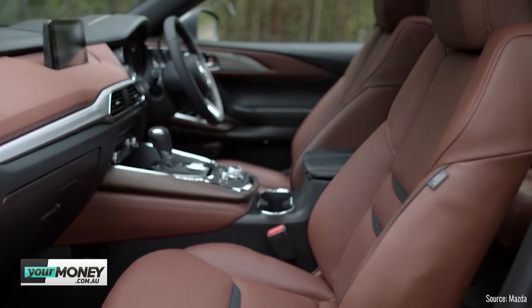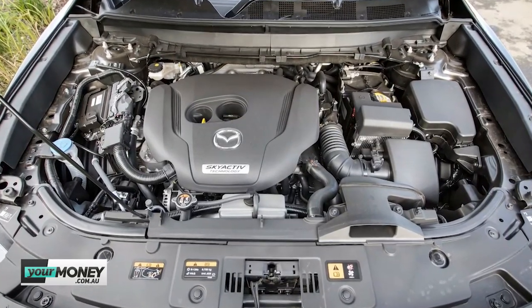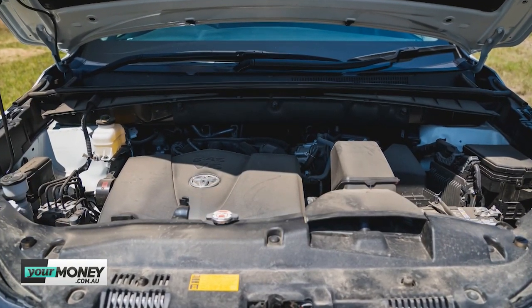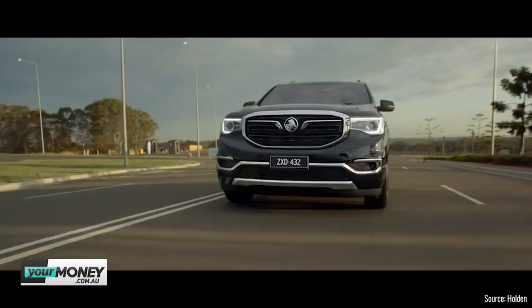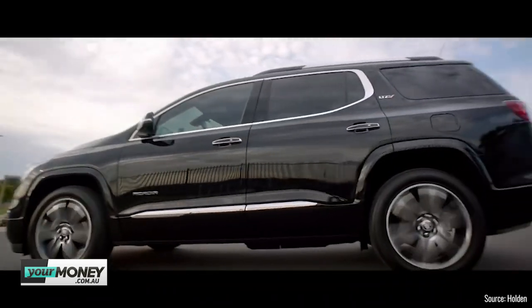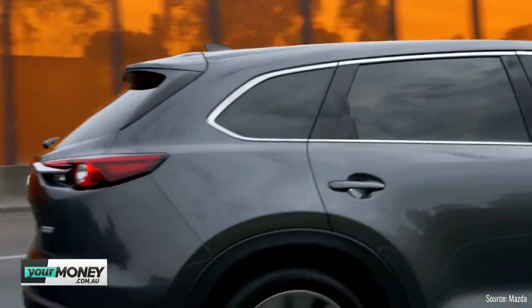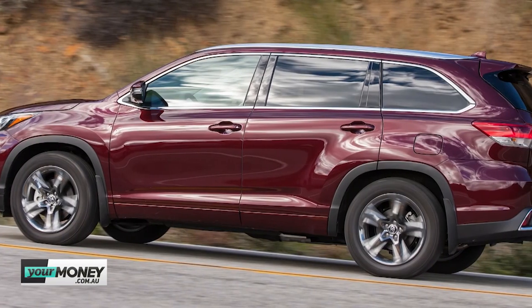The Mazda has clever features for getting kids in and out of the third row, and the boots on each car are importantly big. All three share an 11.8-metre turning circle, which is crucial since you'll be driving these around shopping centres and tight city streets. On engine specs: the Mazda's 2.5-litre turbo is least powerful at 170 kilowatts, the 3.5-litre Toyota makes 218 kilowatts, and the 3.6-litre Holden tops out at 231 kilowatts. If you're running these loaded with four or five people and luggage, more power is better. However, on torque, the Mazda pumps out 420 newton metres compared to the Acadia's 367 and the Kluger's 350.